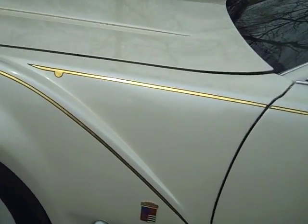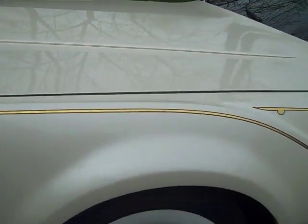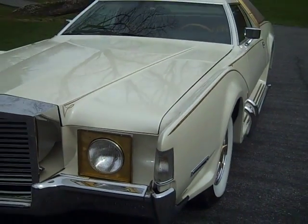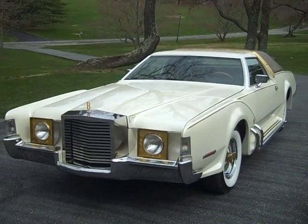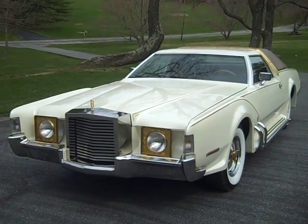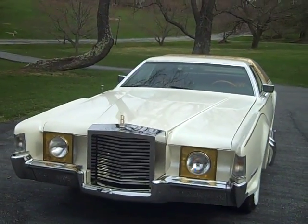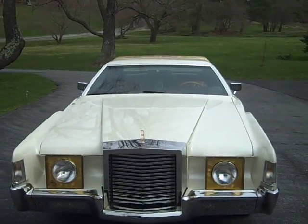A heavy two-door car that rides well, with the special Barris Custom signature on the side. For 1972, this car was first used as a show car and traveled across the country. I hope you enjoy it, and next time one drives by you on the road — yes, that was a Bugazzi.